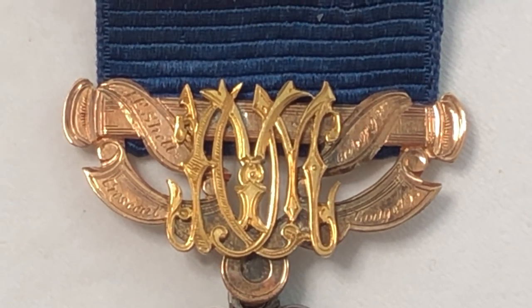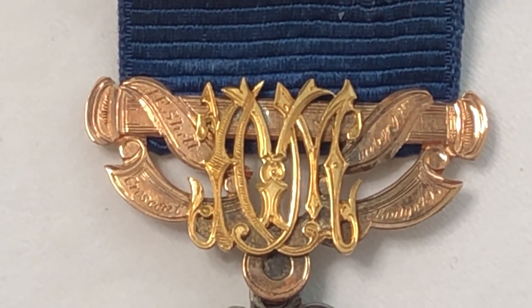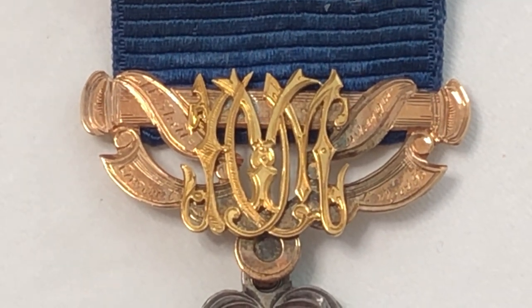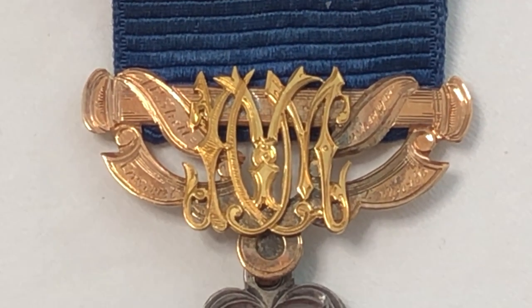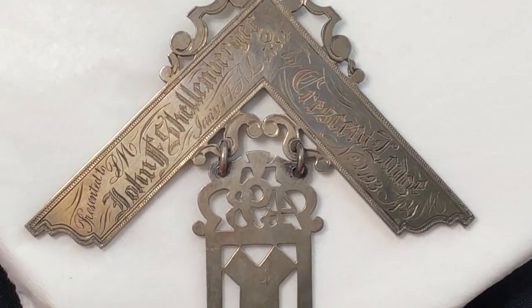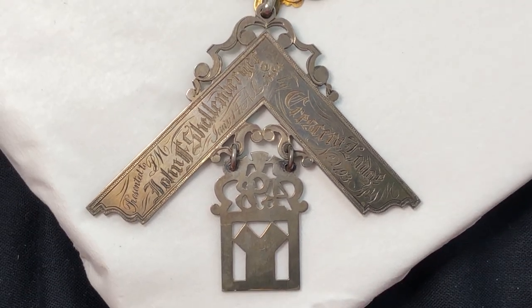The back of the medal was presented to PM John Schallenberger in January, the 14th. It's pretty amazing custom work on the back.